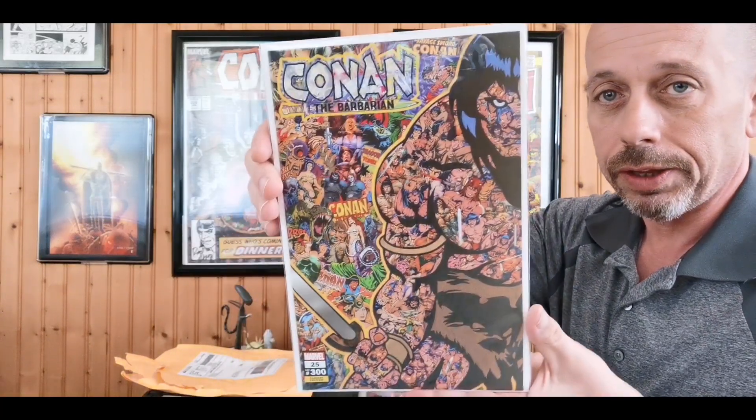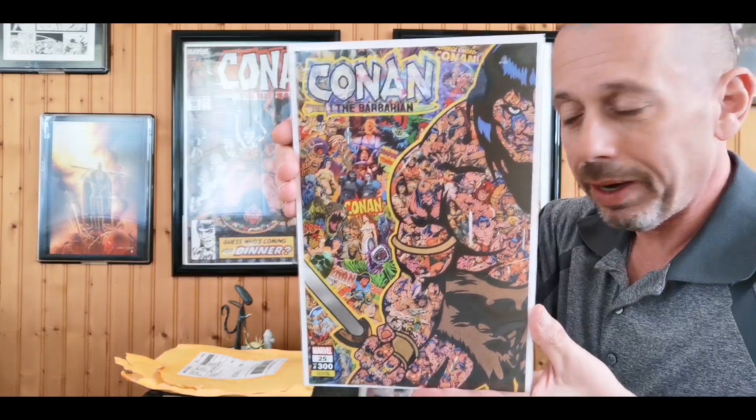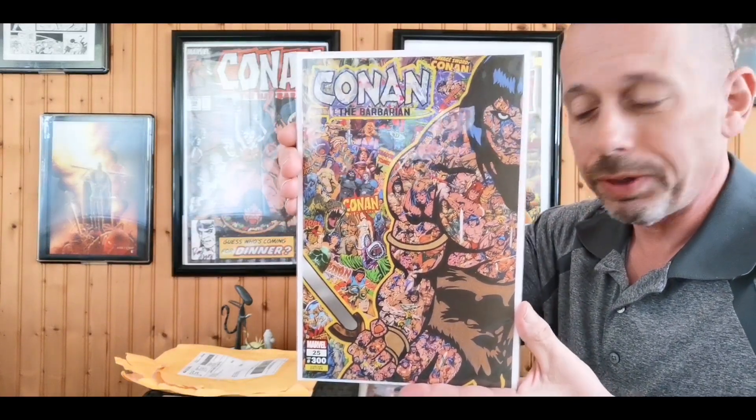First thing I picked up: when I did my LCS haul I left a few books there by accident while talking to the owner, so I went and picked those up today. It was a Conan the Barbarian issue 25, 300th legacy issue, a blank sketch cover which I'm going to commission my buddy Ken Wheaton for a Conan sketch, and another cover I grabbed as well. Both are home safe, going with the other covers I have.